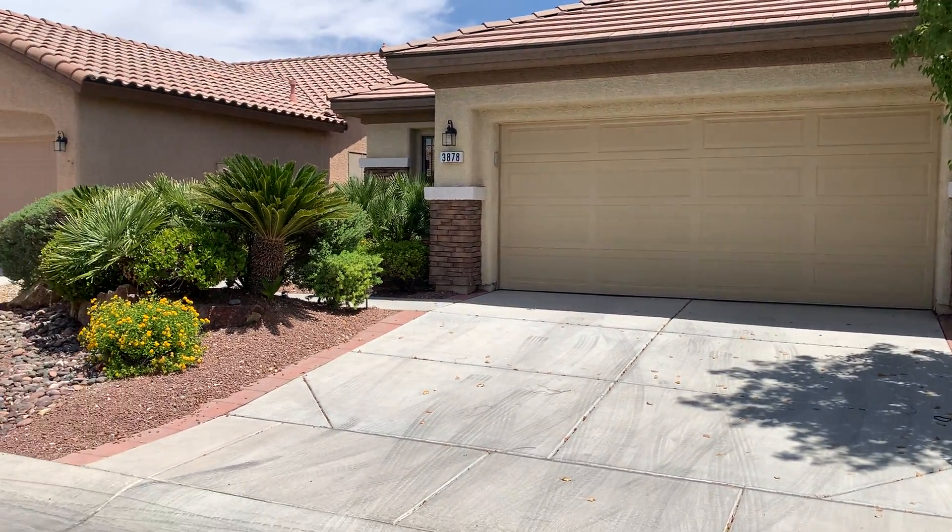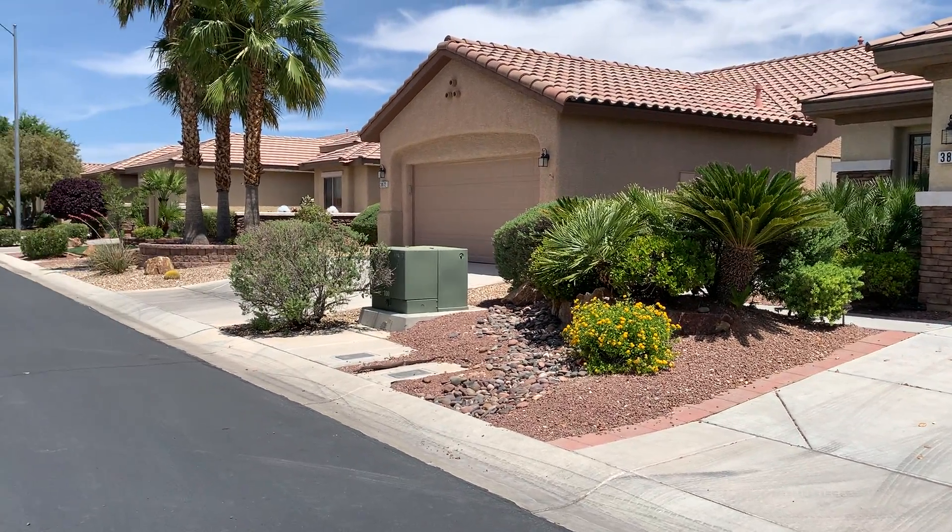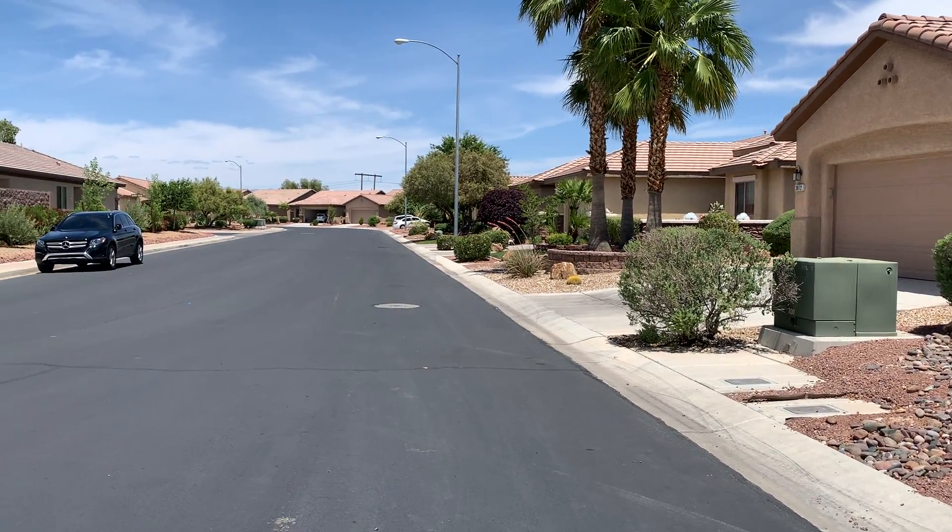All right, so I'm in front of the property — an age-restricted community, which you probably know. Very quiet here.